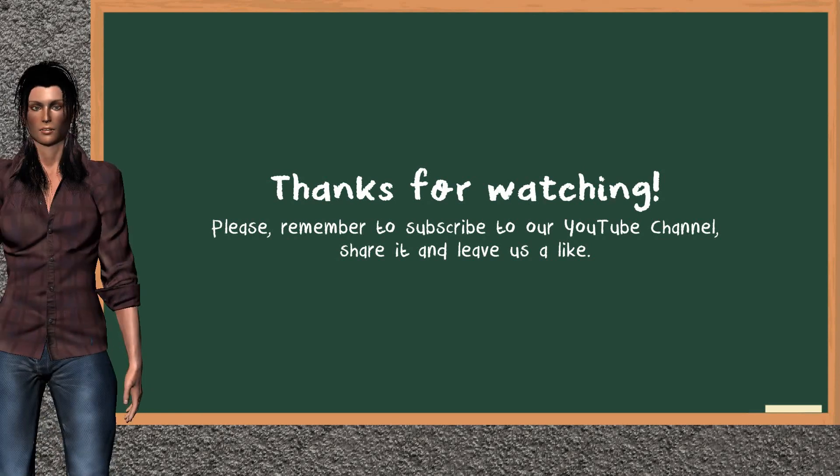This ends the analysis of our team that gives you a good update of our half trading day. Please remember to subscribe to our YouTube channel, share it, and leave a like if you find it useful. Thanks for following us. We hope to see you on our next JustTrading video. Bye!